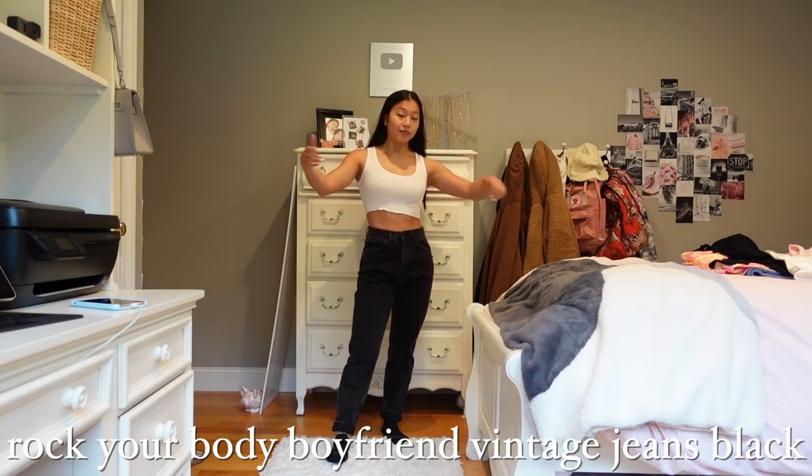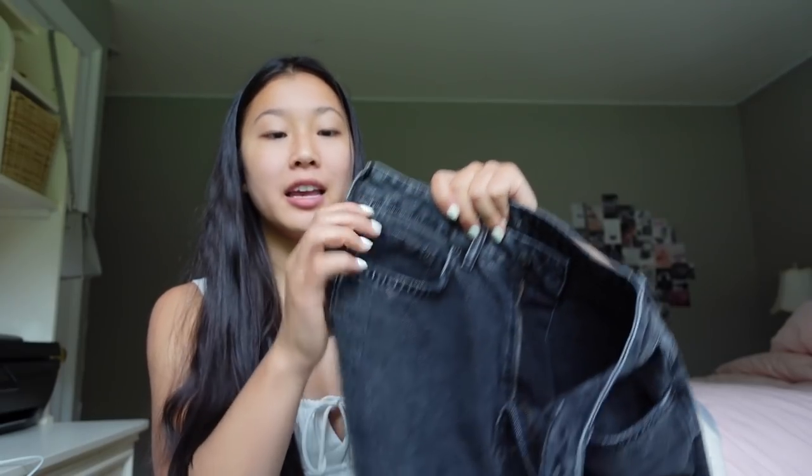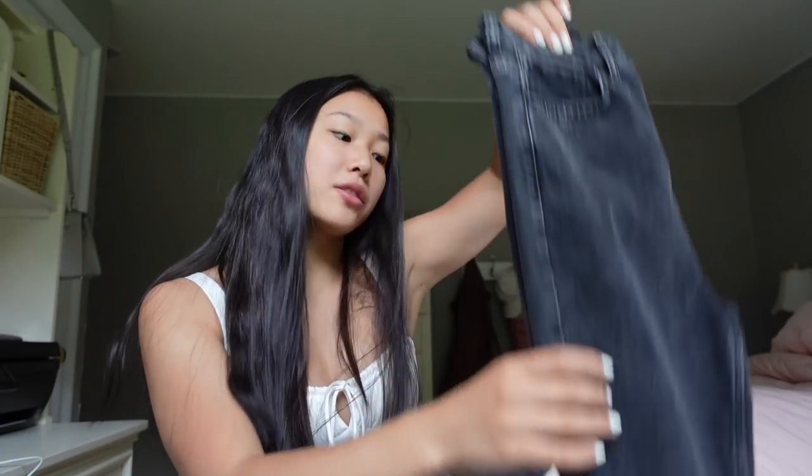Finally we have a pair of jeans — the Rock Your Body boyfriend vintage jeans in black. I cannot get over these jeans because they fit so well. The denim is very high quality — they honestly feel like Levi's. They're the perfect length, fit well around my waist and around my thighs, which is unheard of for me since my thighs are larger but my waist is average. There's a zipper and button in the front, and the White Fox logo in the back. I was a little concerned about sizing since it's just small/medium/large rather than specific measurements, but I'm just surprised with how spot on these are.